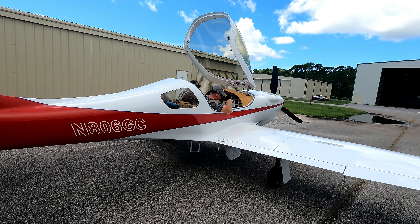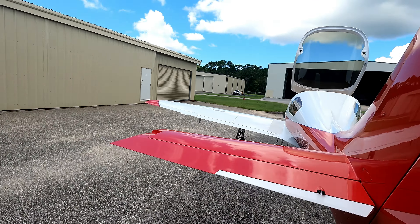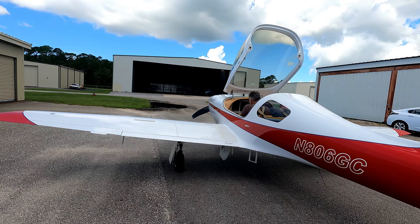All right guys, Pilot Steve here — first flight of the Lancer. I've got a couple guys going to fly it for me and make sure everything's good to go, and I'm gonna get trained.